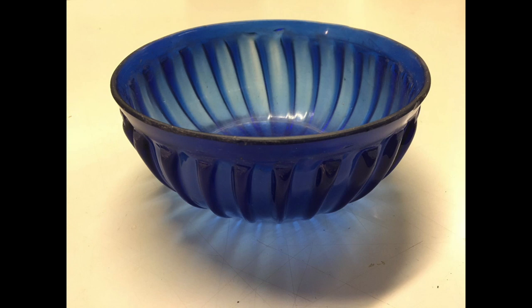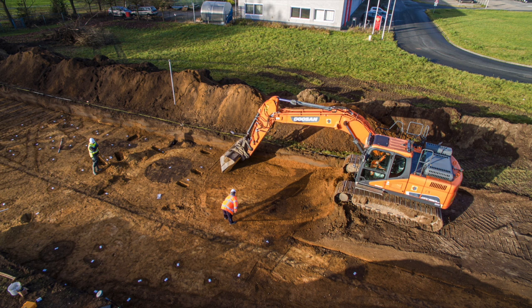The excavations that yielded this bowl have also yielded Roman graves and the grave goods placed within them. Although not much of ancient Nijmegen's wooden dwellings have survived, the residue from them and soil discoloration have allowed the excavators to map out what the area would have looked like in antiquity.